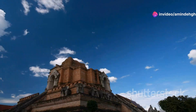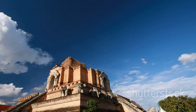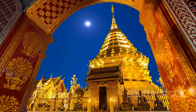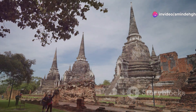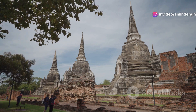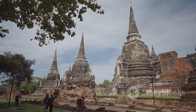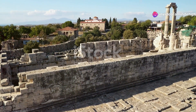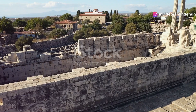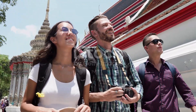Another must-visit is Wat Yai Chaimongkol, with its towering chedi that dominates the skyline. Climb to the top for panoramic views of the surrounding ruins and imagine the city as it once was. To truly experience Ayutthaya, I recommend hiring a bicycle and exploring the park at your own pace. There's something magical about pedalling through these ancient ruins, feeling the weight of history all around you. Let your imagination run wild as you piece together the stories of the people who once lived and worshipped here. It's a truly humbling experience.